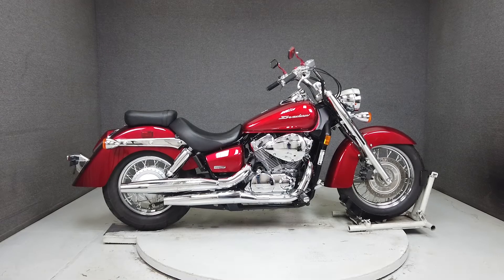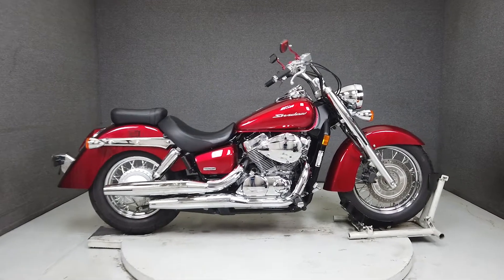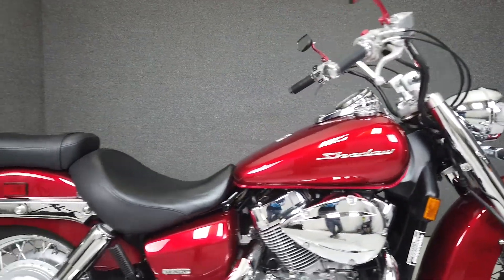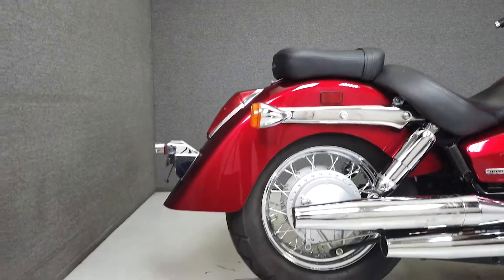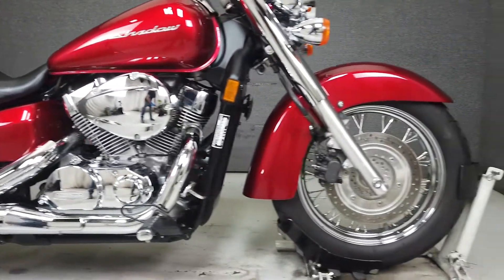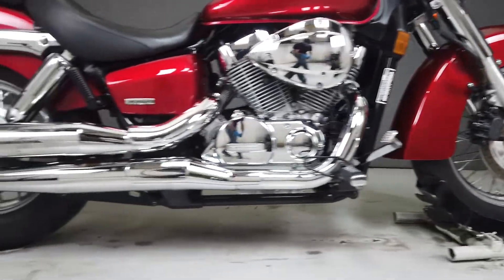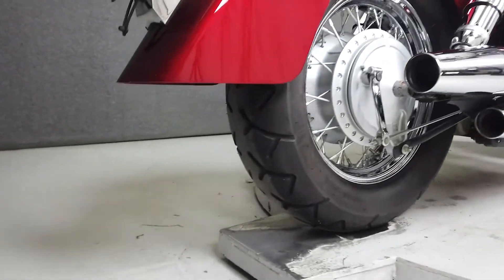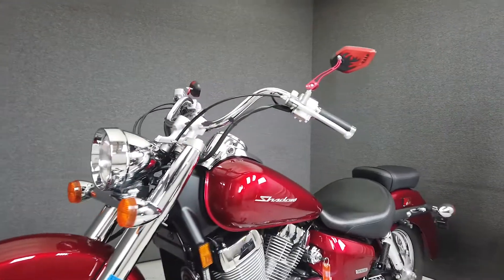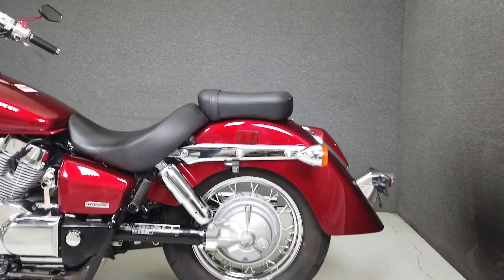Hey everyone, this is Keegan from National Power Sports. This 2011 Shadow Aero with 1,180 miles passes New Hampshire state inspection and has been upgraded with aftermarket mirrors. The Shadow is powered by a 745cc V-twin engine paired to a five-speed transmission, producing 44 horsepower at 5,500 RPM, with a seat height of 25.8 inches and a dry weight of 504 pounds. It's a maneuverable cruiser with responsive handling and all the reliability Honda is known for — this easy-to-ride bike would be great for a newer rider.